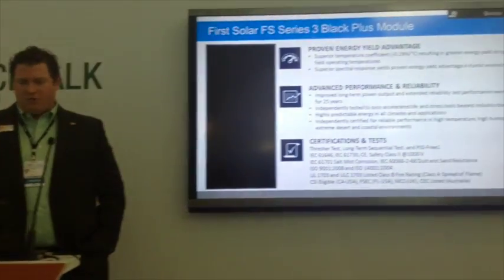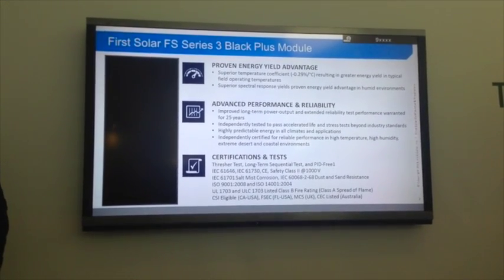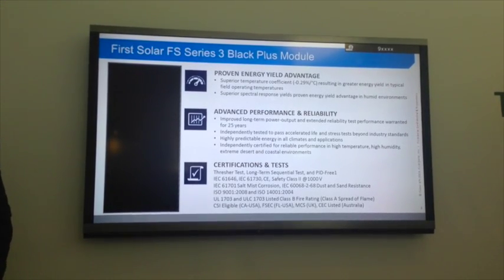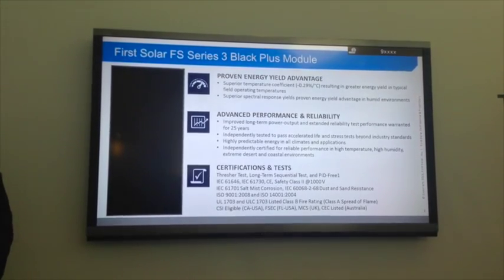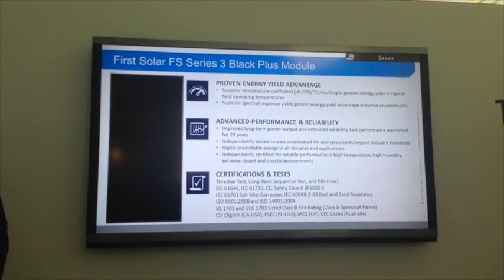Particularly for this region of the world, a solar module that handles temperature better is preferable. The three things I'd like to talk about are energy yield and reliability. Reliability is becoming such an important subject for solar modules. First Solar believes the trend should be to provide reliable technology that lasts the expected 25 to 30 years in the field.